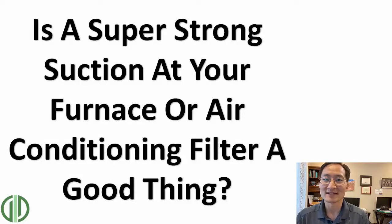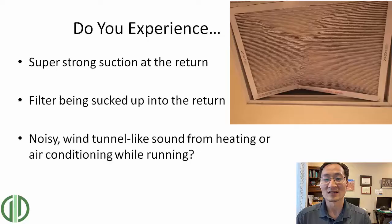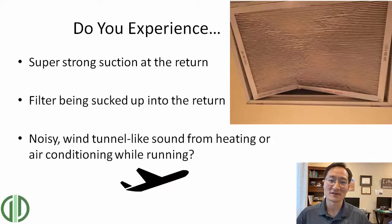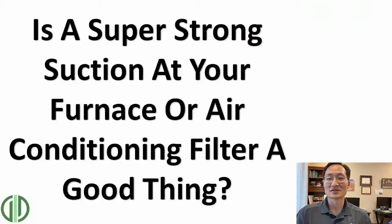Hey, this is David Burns with Green ID. I want to talk about if you notice a super strong suction at your return, or the AC and heating system gets really loud at your filter every time the unit turns on, or if you notice a dust outline, a ring outline on your filter when you change it every month. A lot of homeowners ask us if that's normal, because it may seem like there may be a lot of air pulling through that return, and that could be a good thing.